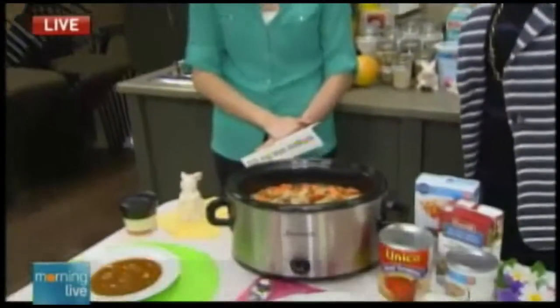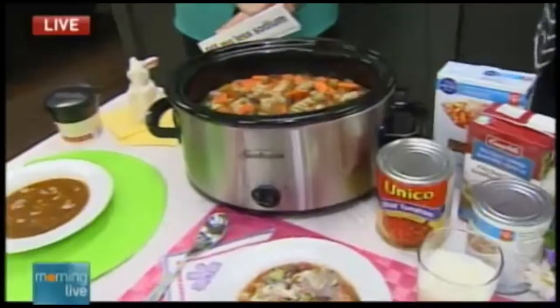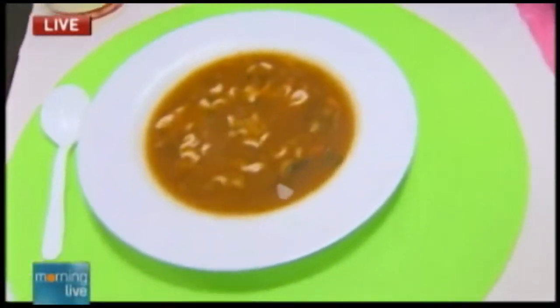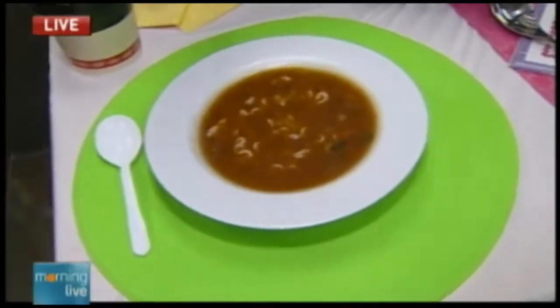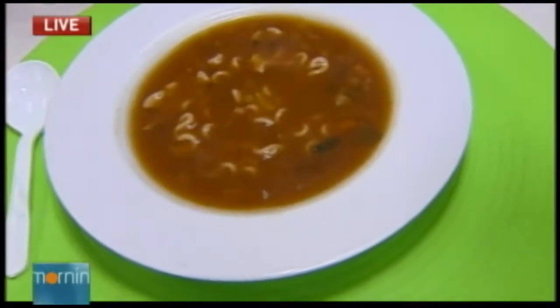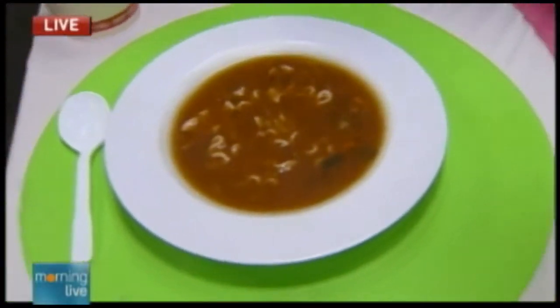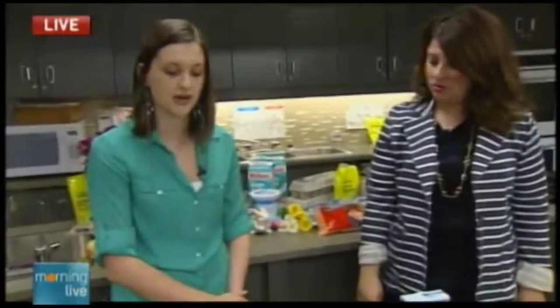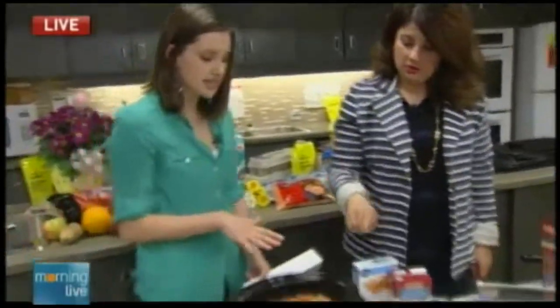So right here we have a soup. If you wanted to go out to a fast food place and grab a soup, it could take you about 30 minutes to go and pick it up, and it would cost you about $3 or $4 for just one serving. And this soup has about 660 milligrams of sodium in it. We like to look at sodium at fast food places — we don't want more than 2,300 milligrams in a day.